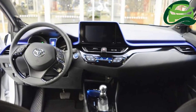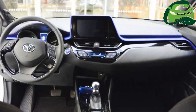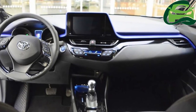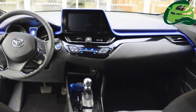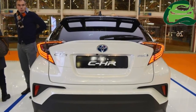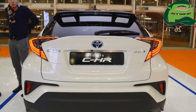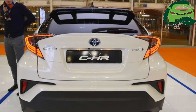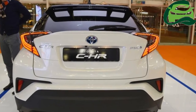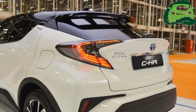the Toyota C-HR is available with two powertrain options: a regular 8NR-FDS 1.2-liter four-cylinder petrol engine, and a 2ZR-FXE 1.8-liter petrol-electric hybrid. The 1.2-liter engine can be equipped with a six-speed manual transmission or a CVT, while the hybrid option is only available with a CVT.